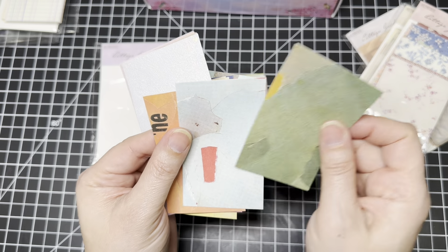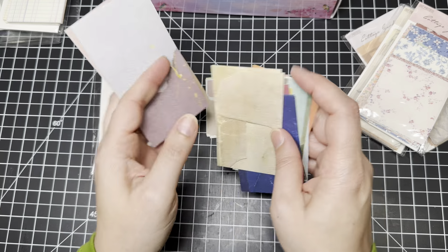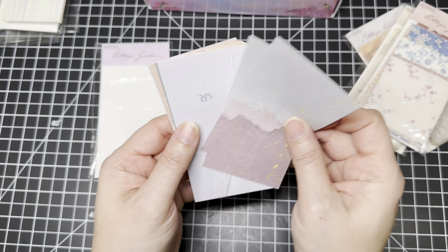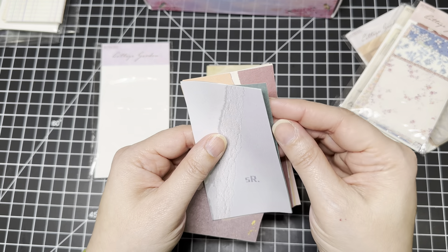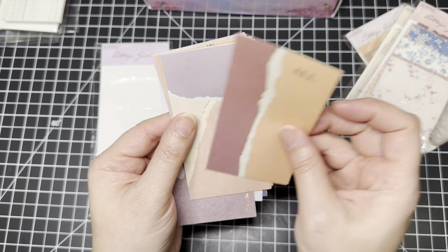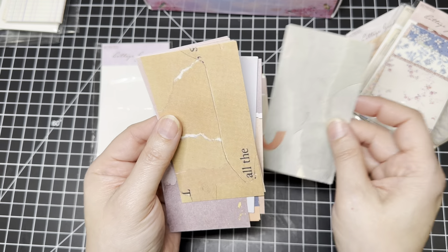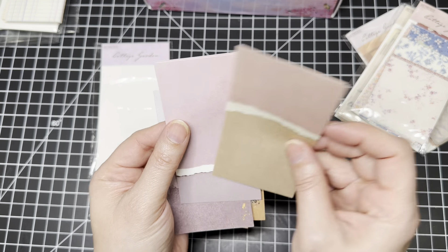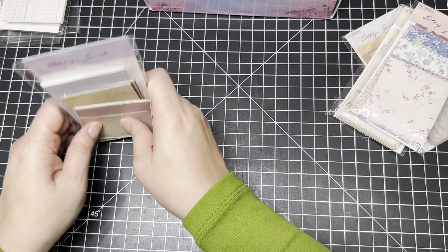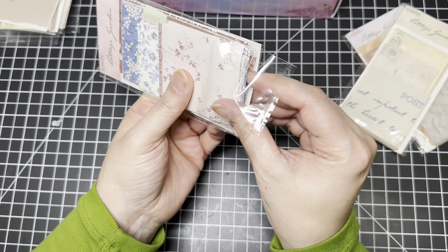And then the bigger size — days of the week, more ledger, more grid. Sorry, some of them are upside down. Yeah, these are perfect because they're thin enough for master boards.